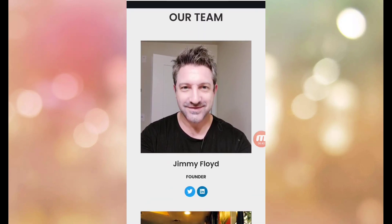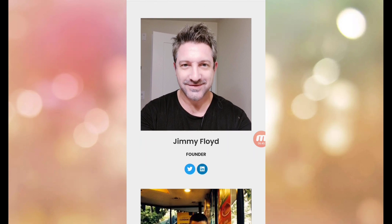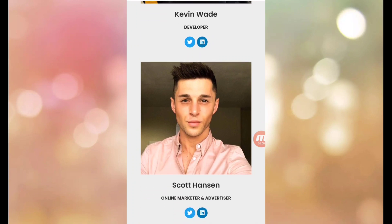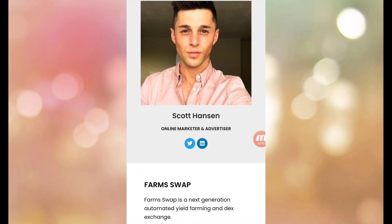The team: Jimmy Floyd, founder; Kevin Wade, developer; Scott Hansen, online marketer and advertiser.